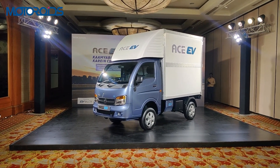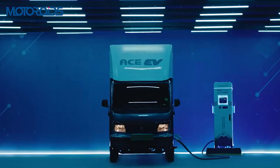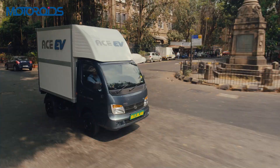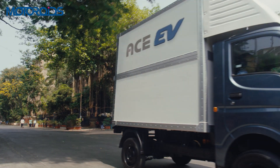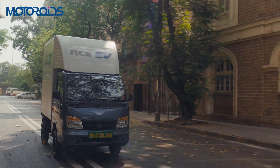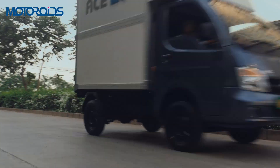Welcome to Motoroids. Today we are going to take a look at a very interesting commercial vehicle. The Tata Ace mini truck needs no introduction. It has a staggering market share of over 70% in the Indian market and is the only commercial vehicle to offer the option of petrol, CNG, and diesel all together.